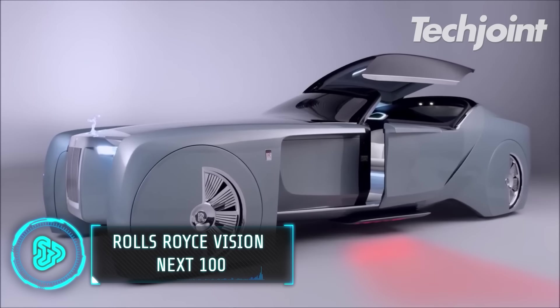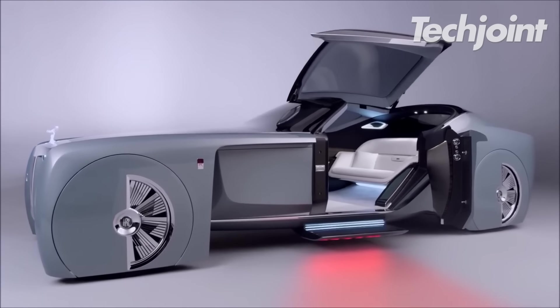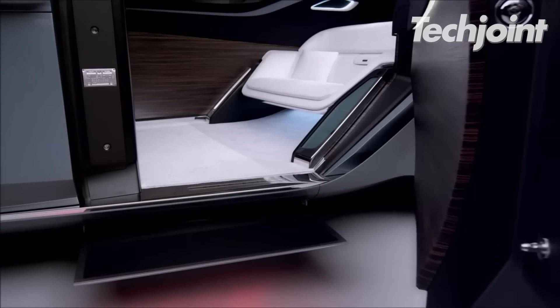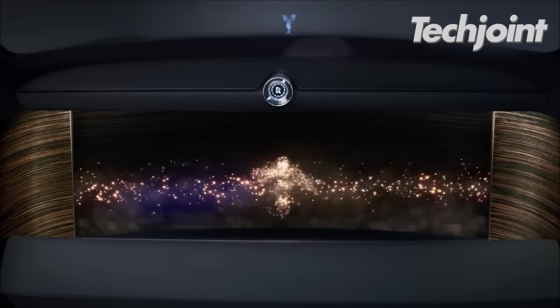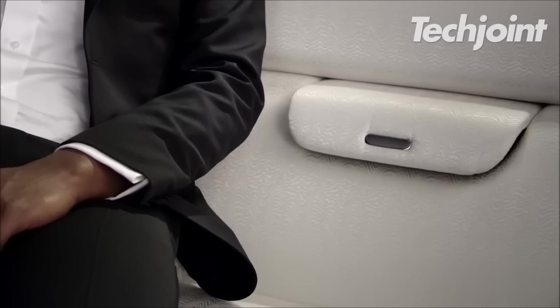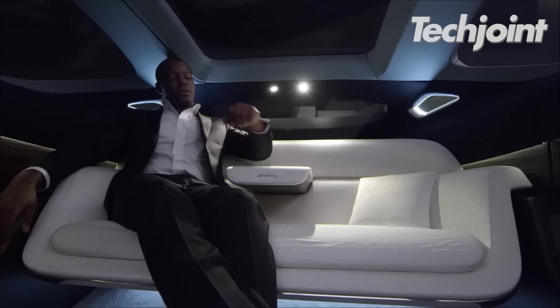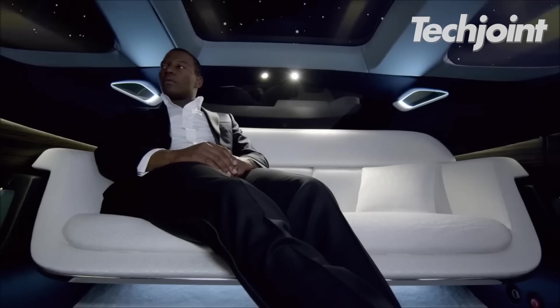Known for its extraordinary qualities, Rolls-Royce has lived up to its moniker with the introduction of the new Vision 100 concept car. The Vision 100 is an emission-free, completely autonomous car. This car will get to know you over time, just like any good AI would, memorising your favourite eateries, routes and even your apparent taste in art.